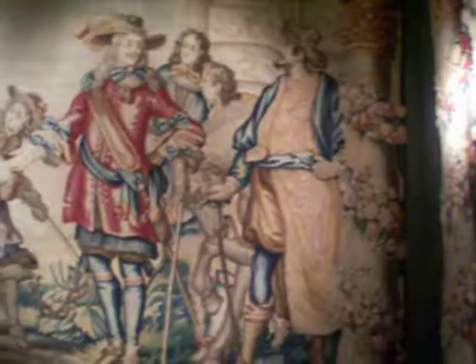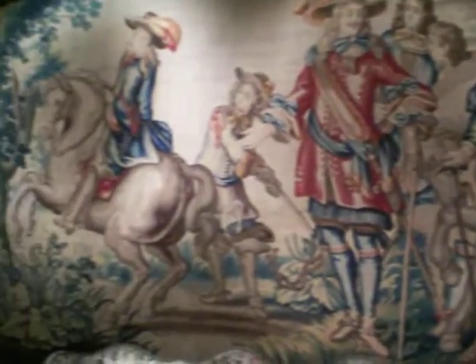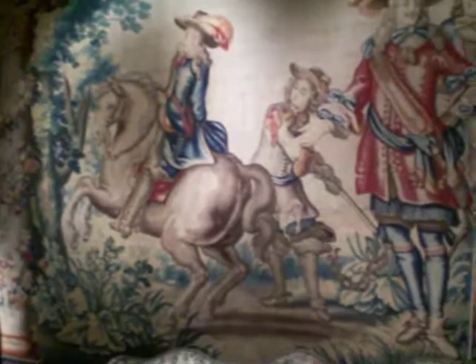They go very, very high up as well. You can see how beautiful and vibrant these tapestries are, even though they're hundreds of years old.